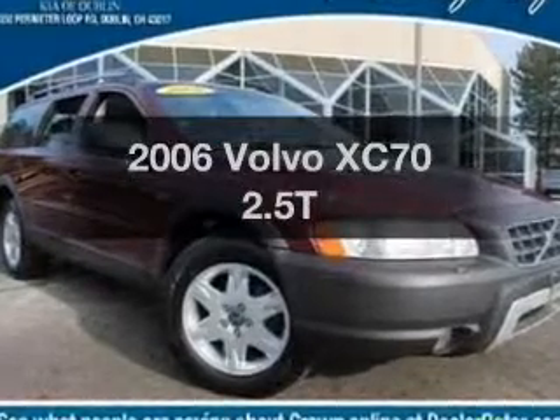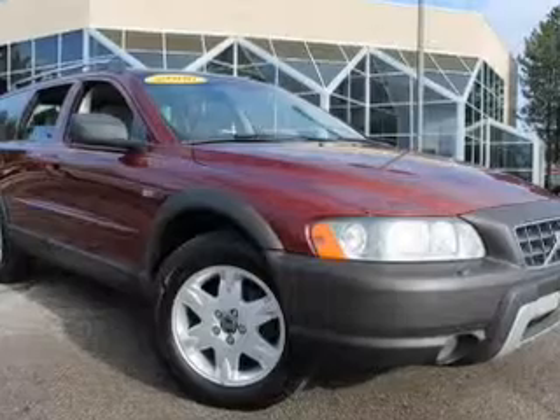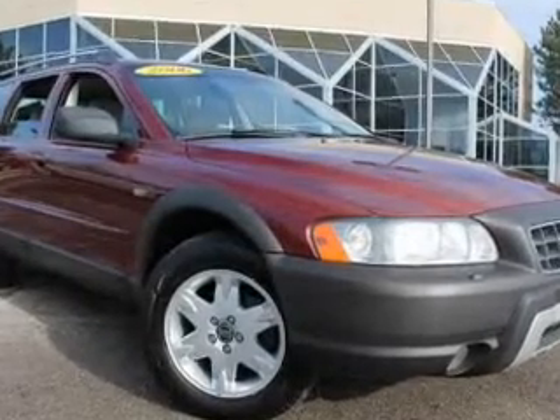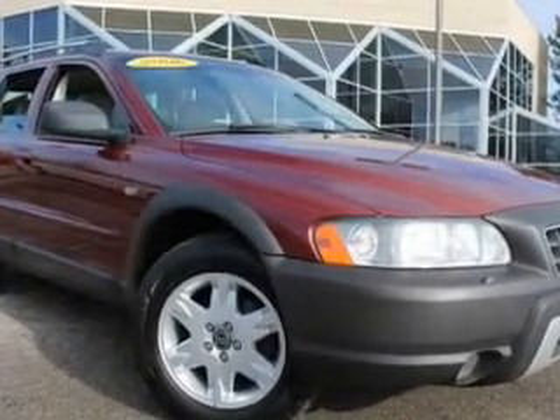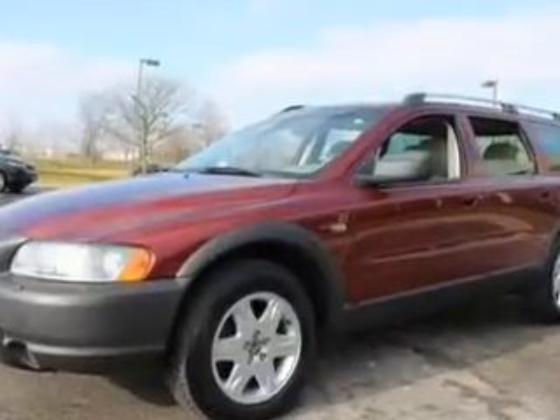Introducing the 2006 Volvo XC70. If you're looking for an automobile with great attributes, look no further. With a reliable engine, the powertrain includes all-wheel drive that responds smoothly to its 5-speed automatic transmission.